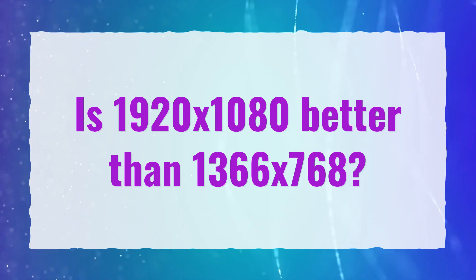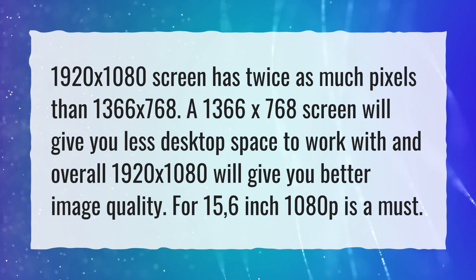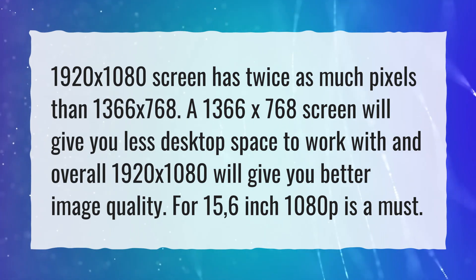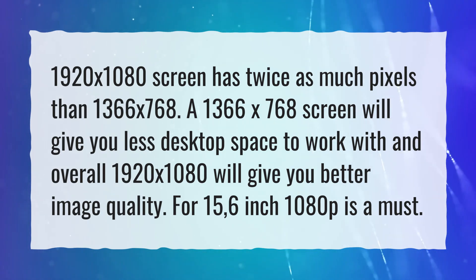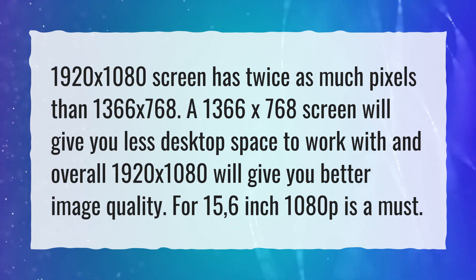Is 1920x1080 better than 1366x768? A 1920x1080 screen has twice as many pixels as a 1366x768 screen. A 1366x768 screen will give you less desktop space to work with, and overall 1920x1080 will give you better image quality. For 15.6-inch laptops, 1080p is a must.